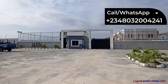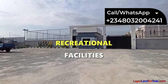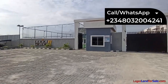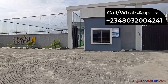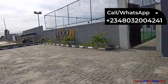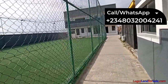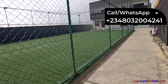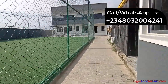Some of the other amenities and facilities we're going to have in this estate include a recreational facility. The football pitch is already done. We're also going to have a paved road — you can see that the paving of the road has commenced from the gatehouse.